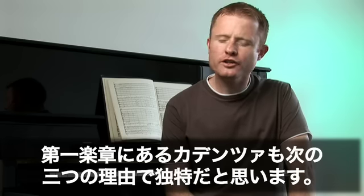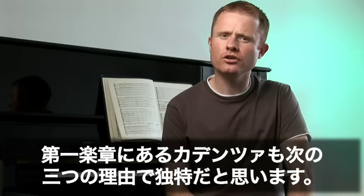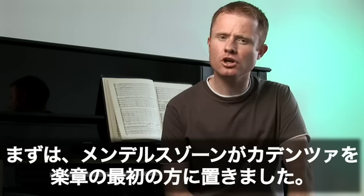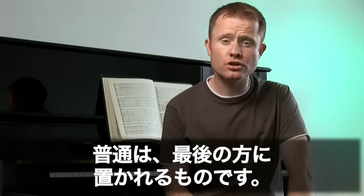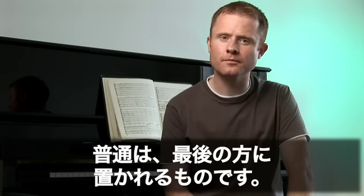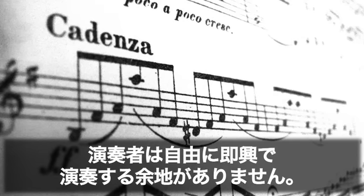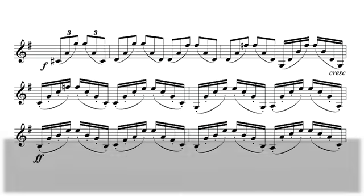The first movement cadenza is also unusual for three reasons. Firstly, Mendelssohn places it much earlier in the movement — usually the cadenza is towards the end. Secondly, Mendelssohn writes the cadenza himself, leaving the performer no leeway to freely improvise.